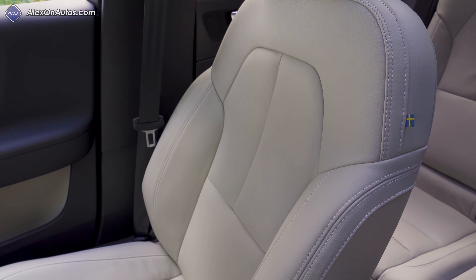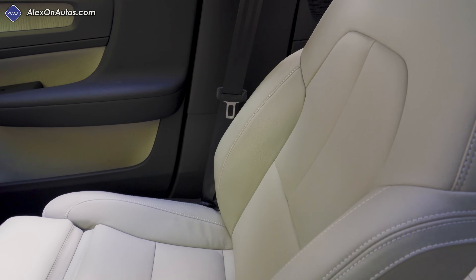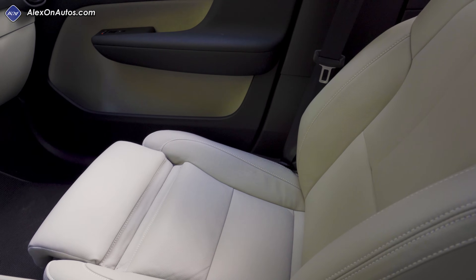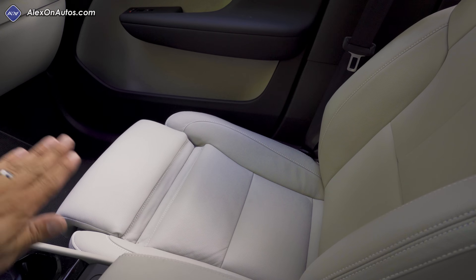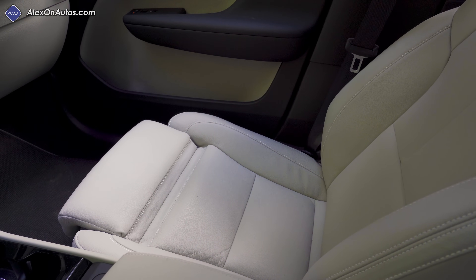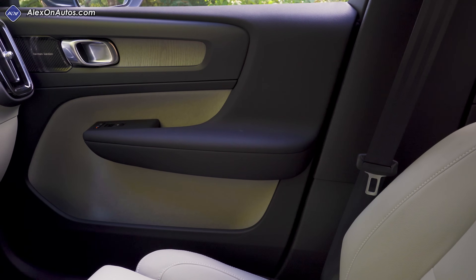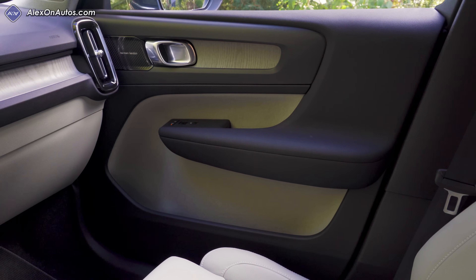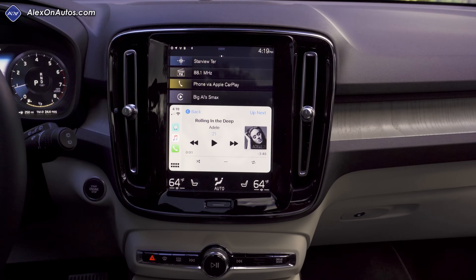The overall seat design is a little different from the rest of the Volvo lineup, but we still have the small Swedish flag on the side. The bolstering on the seat back and bottom cushion is not too aggressive, so larger folks shouldn't have any problems. The thigh cushion extension is shaped slightly differently than the rest of the lineup, and the door panels feature a higher percentage of soft-touch and premium materials than you'd find in the average compact or subcompact crossover.